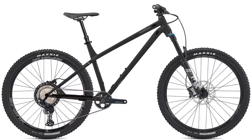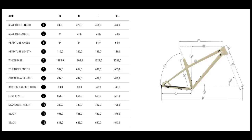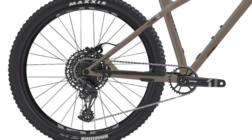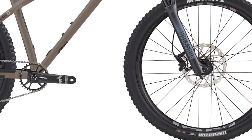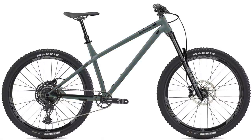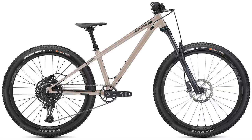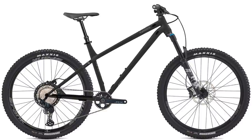Our last hardtail of the day is the updated Commencal Meta HT. Available with dual 29-inch wheels or a 29/27.5 combo, the Meta HT is designed around a 150mm travel fork for big riding. Availability of the new bikes is spring to fall of 2022. The Ride model is listed on the Commencal USA site for pre-order at $1,899, the Essential at $2,299, and the 27.5/26-inch wheeled Meta HT AMX-S at $2,099, while the budget Meta HT Origin and top-spec race models did not have prices, probably due to their third quarter 2022 availability.